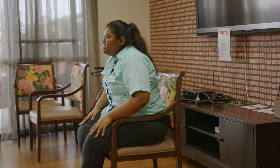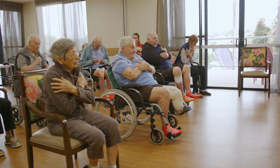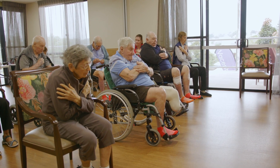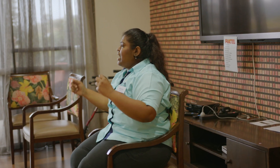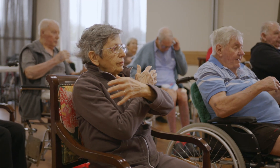Emotional wellbeing and engagement is critically important in the care of an older person, and the Lifestyle Team and the home coordinate and facilitate this. Some older people find it very hard to enter aged care, may have lost a loved one, or may be feeling lonely or scared.